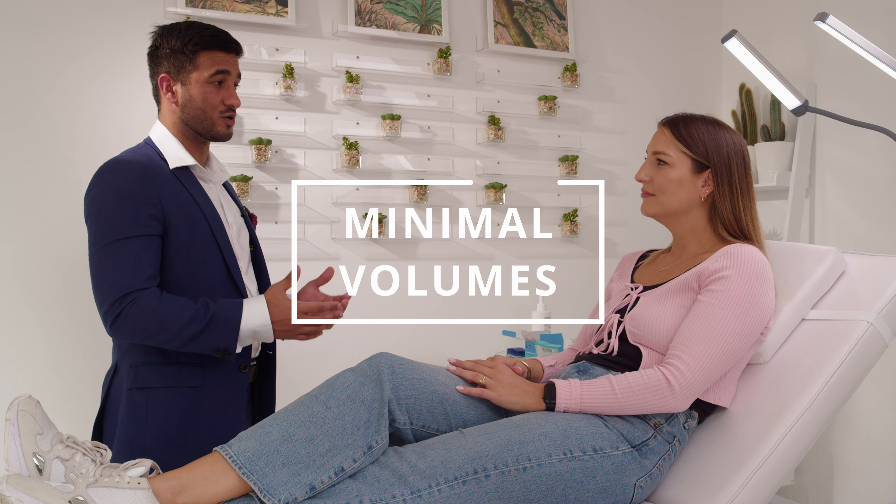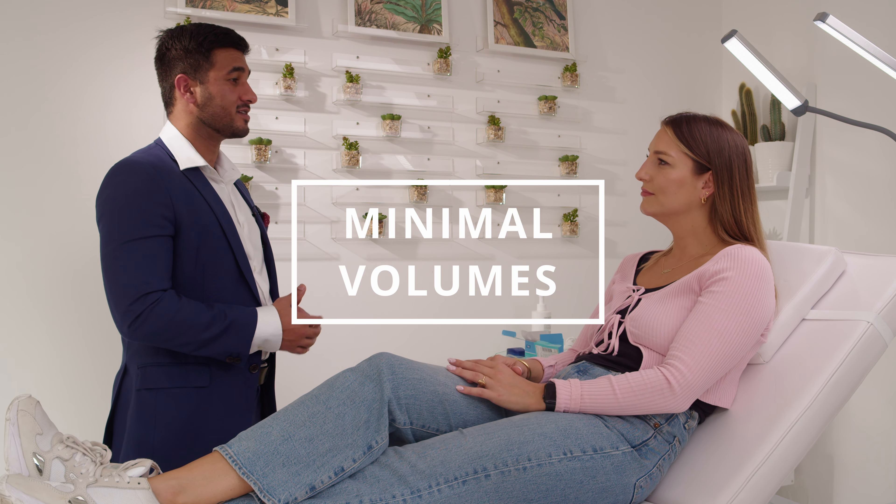Does that all make sense so far? Yeah. So it might sound like there's quite a lot of treatments going on, but we will be using minimal volumes in all of these areas and slight tweaks everywhere will make a big impact once put all together. Is there any specific questions or concerns that you have? I'm just wondering how long do you expect the results to last? With the type of products and the techniques that we're using, you should experience long lasting results anywhere between 12 to 18 months typically. So if you're happy to go ahead, Chloe, what we'll do next is we'll apply some numbing cream, get you to complete some paperwork and then we can get the treatment started.